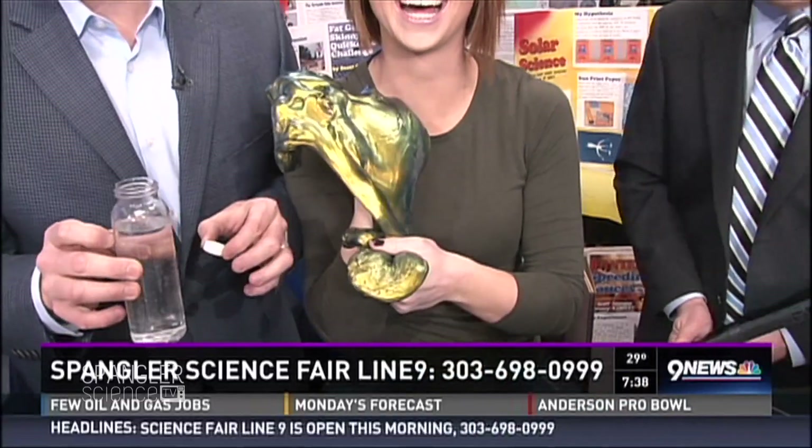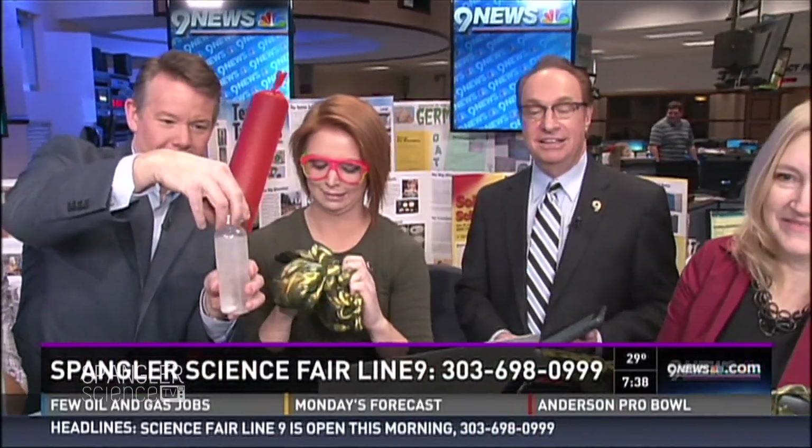It is science fair time again, and if you're looking for some ideas, who better to ask than our science guy, Steve Spangler? This is Mr. Wizard's — the original Mr. Wizard's — favorite science fair project.